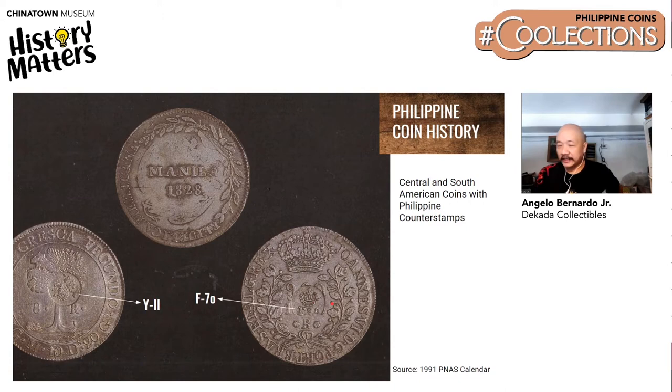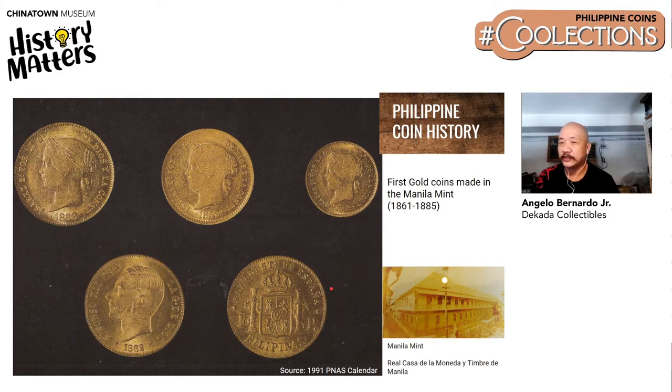Next are the first gold coins minted in the Casa de Moneda or the Manila mint, starting in 1861 to 1885. The denominations are 1 peso for the smallest, 2 pesos for the medium, and the largest is the 4 peso coin. Some of the rare pieces here are the 4 pesos 1866, 1867, and the 4 pesos Alfonso coins. Did you know that the 4 peso coin then was already the equivalent of one year's salary of a laborer?